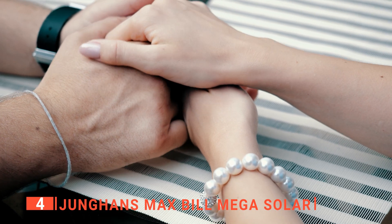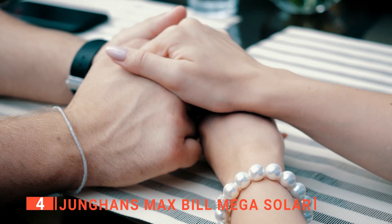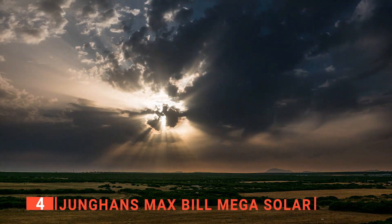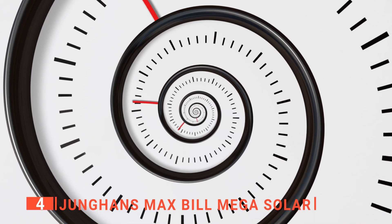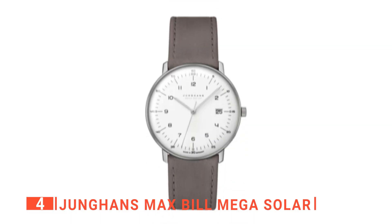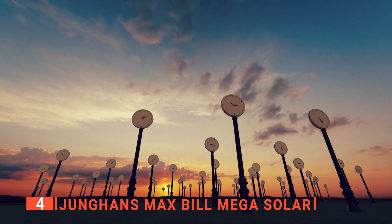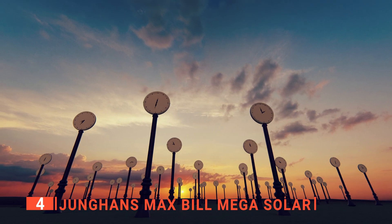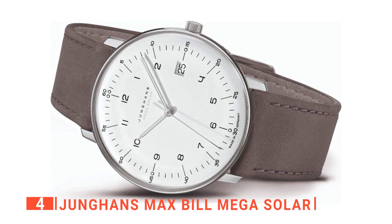The watch is surprisingly light and has a smooth feel on the skin due to its titanium composition. Moreover, it utilizes state-of-the-art radio-controlled movement, a perpetual calendar, and effortless time zone adjustment. The design of the Max Bill Mega Solar is indicative of its sustainability with a simple and timeless Bauhaus style, conforming with the fashion of yesterday, today, tomorrow, and beyond.